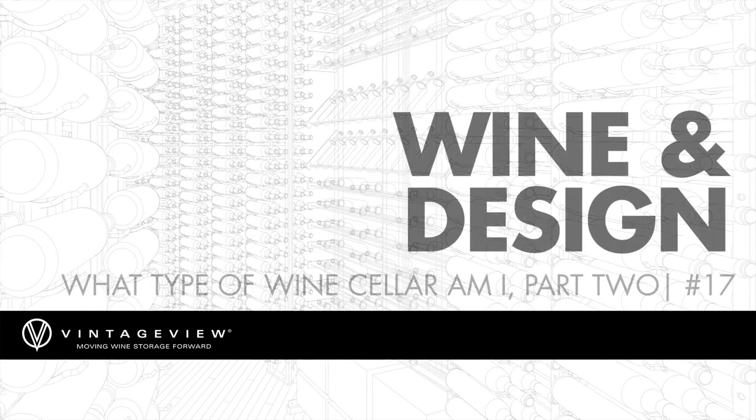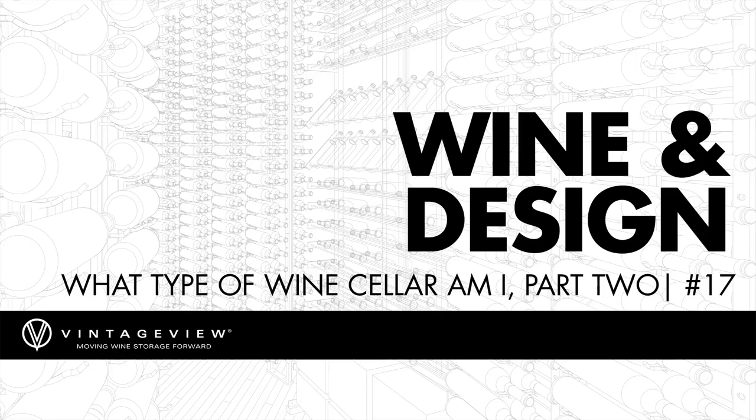Welcome back to Vintage View headquarters in Denver, Colorado. We are here for part two of our Wine Cellar 101, covering the idea of active cellars versus passive cellars. In the first episode, we brought on Dave Elliott, our VP of Innovation and Design and seasoned cellar expert, and we bestowed him the title of Two Buck Chuck Man.